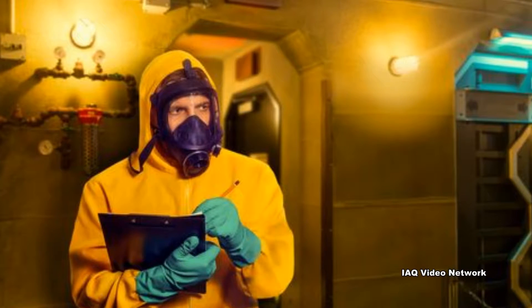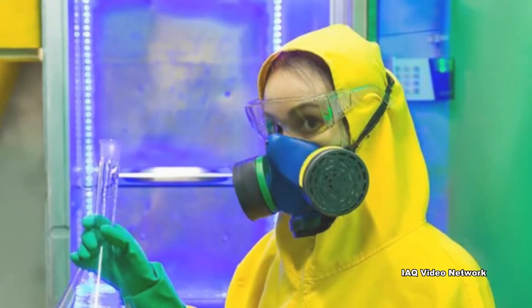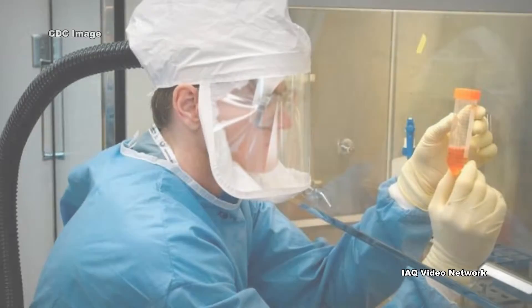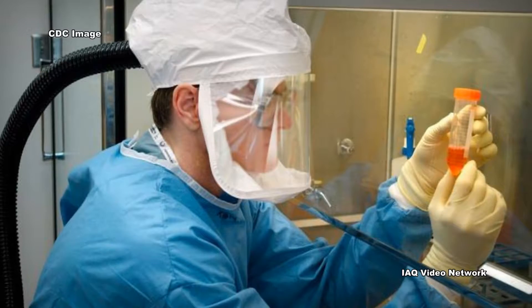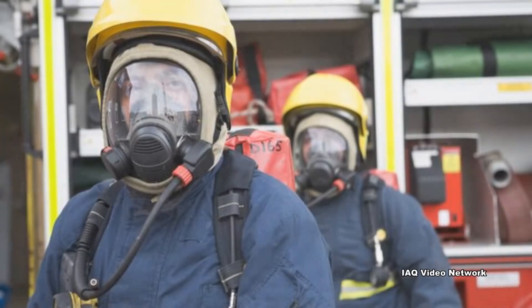OSHA states that respirators protect the user in two basic ways. The first is by the removal of contaminants from the air. Respirators of this type include particulate respirators, which filter out airborne particles, and air-purifying respirators with cartridges or canisters, which filter out chemicals and gases. Other respirators protect by supplying clean, respirable air from another source, including airline respirators, which use compressed air from a remote source, and self-contained breathing apparatus, which include their own air supply.